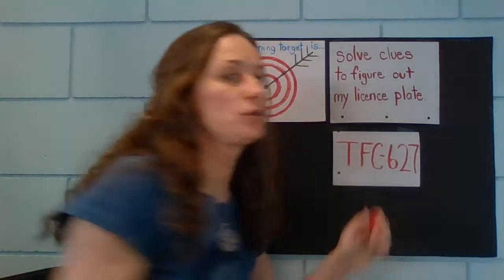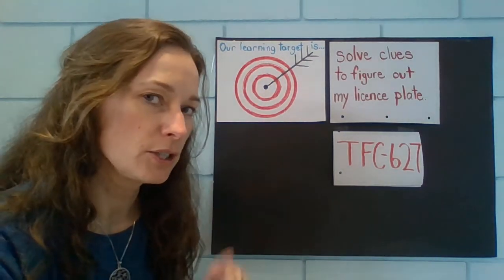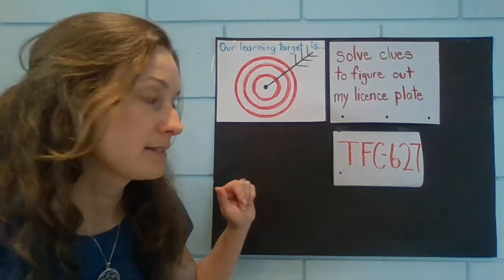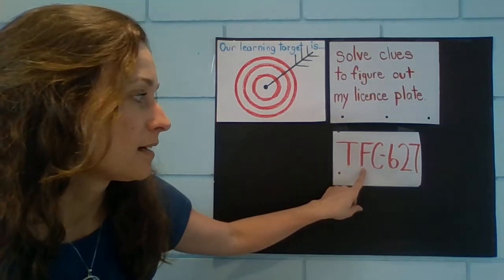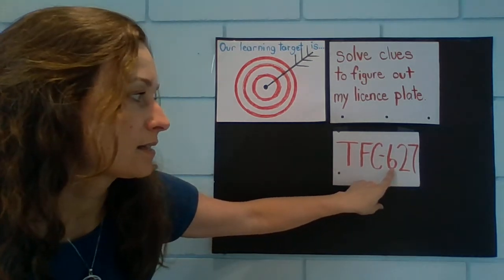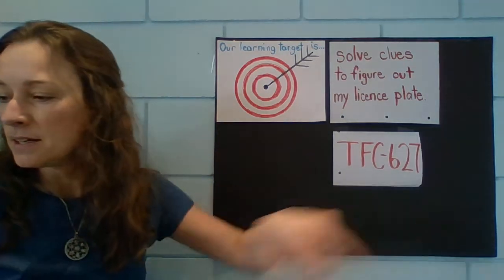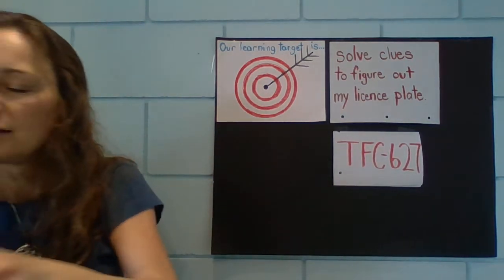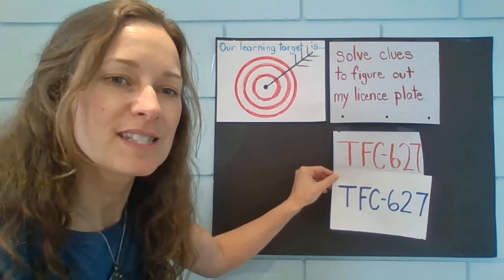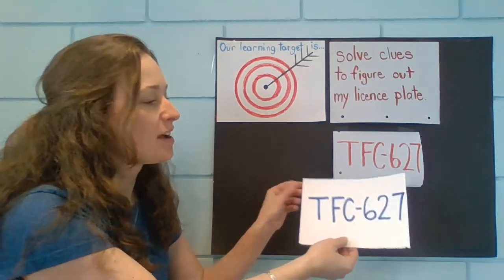So with our clues, here's what you've solved so far. Your clues have shown us that you think the license plate is T, F, C, six, two, seven. Want to see if you're right? I went outside and I wrote it down. T, F, C, six, two, seven. You got it right! Good for you.